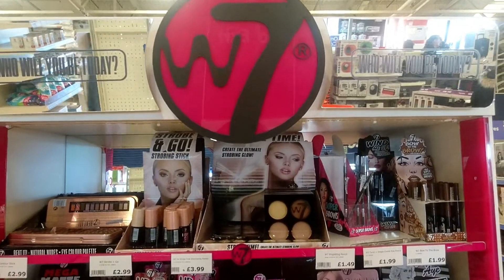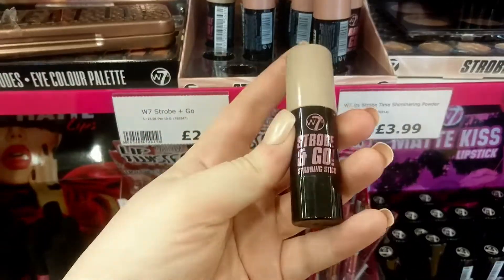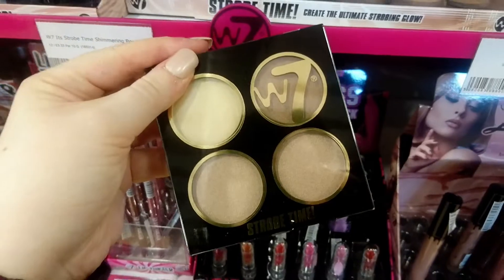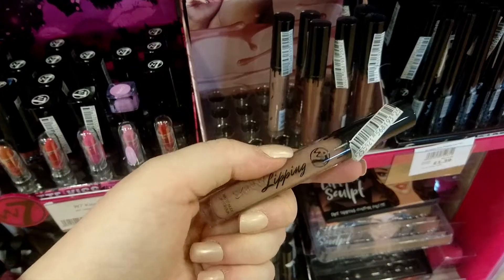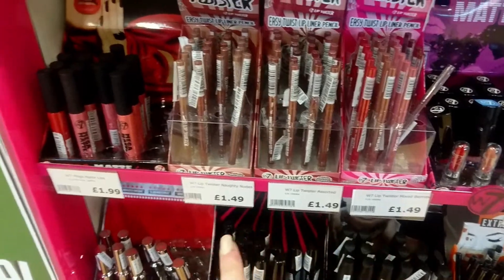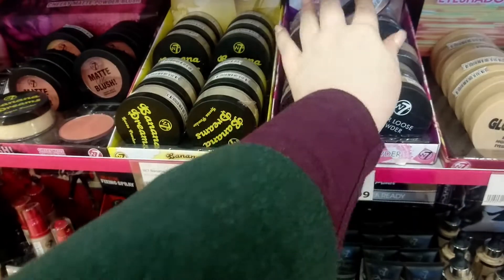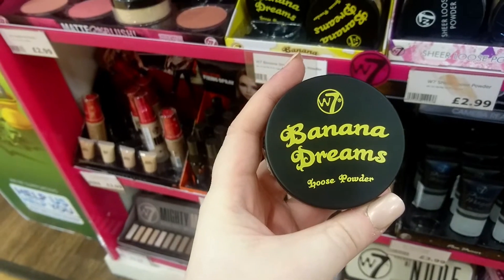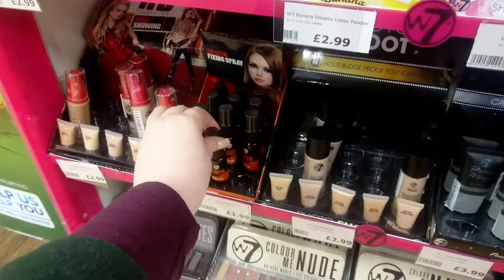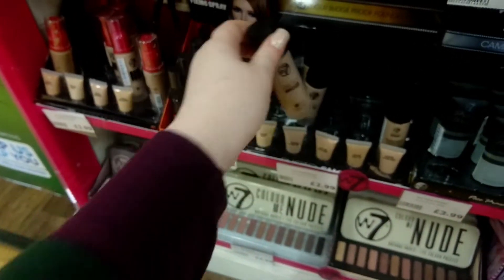They've also got a W7 makeup stand. Let's have a little look. There are eyeshadow palettes, a strobing highlighter stick for £2.99, strobing cream, matte lip colours — which kind of remind me of the Kylie Jenner lip kits — lipsticks, lip liners, mascaras, eyeliners, sheer loose powder, and banana powder. Has anybody tried banana powder? Does it smell like banana? I've never tried it — let me know in the comments below! They also have a fixing spray and a photoshoot foundation.